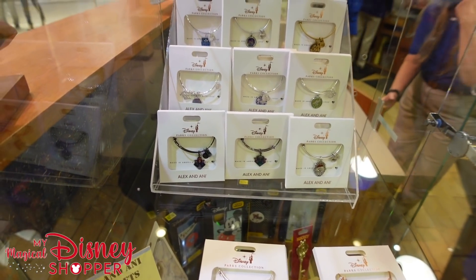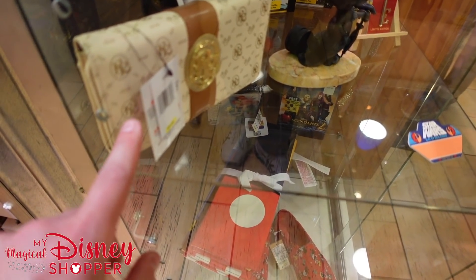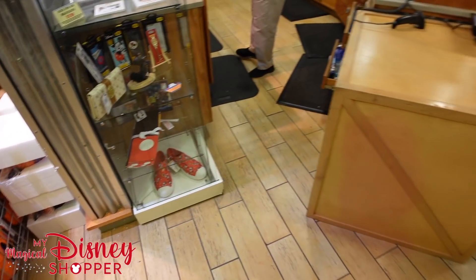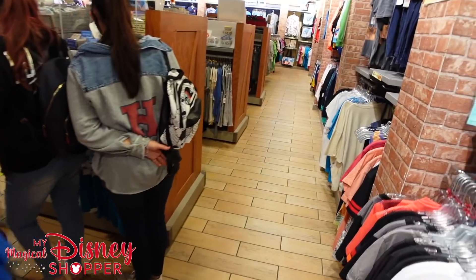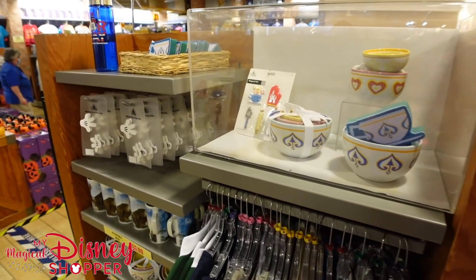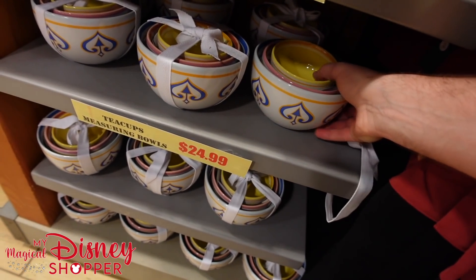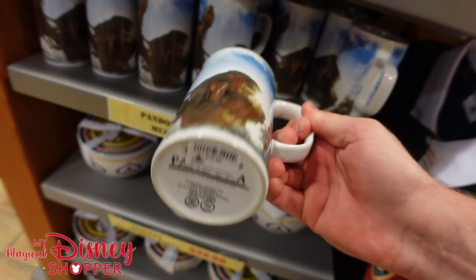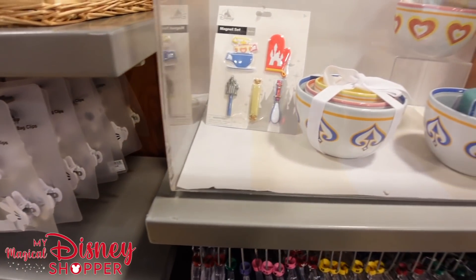They have some really cool phone cases and a Riviera wallet. In the home goods section, teacup measuring bowls are $24.99, down from $34.99. They still have Pandora mugs that were $14.99. There are also measuring bowls on display, a sponge for $5.99 down from $6.99, and a Norway tumbler for $8.99, down from $19.99.